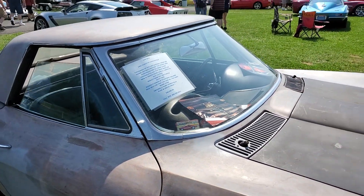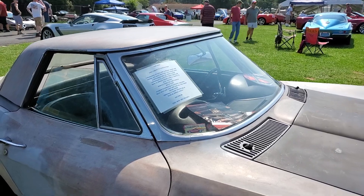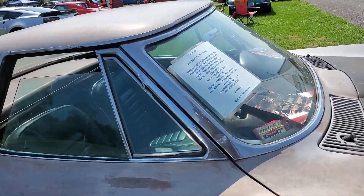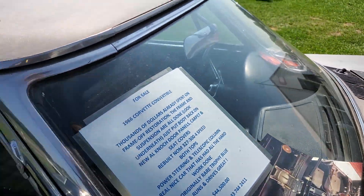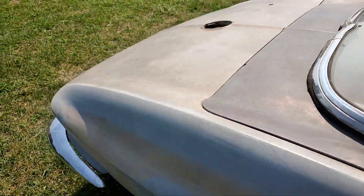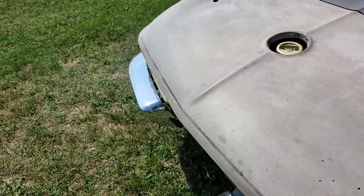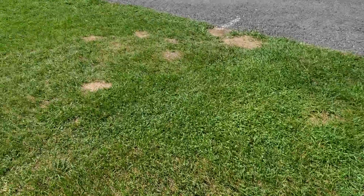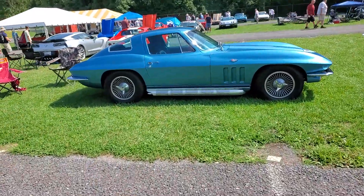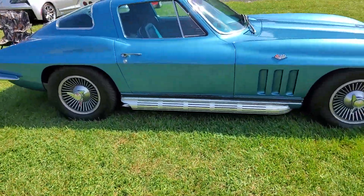'66 Roadster. Frame-off restoration, but not finished.